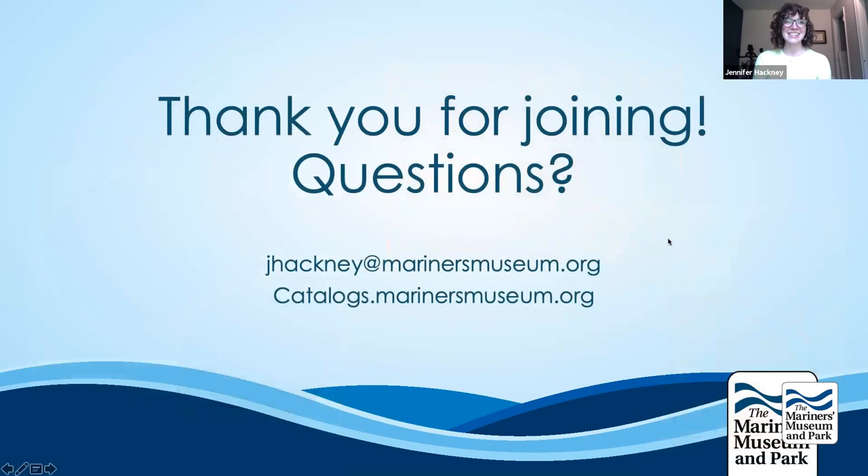Thank you all for joining. I will take any questions, and if you'd like to ask further questions, I've included my email address as well as the link to the Mariners Museum's catalogs. Our first question from the Q&A: do you know if Alexander the Great established a single coinage through his empire? I don't believe he did. Based on what I've been able to find, each individual city-state was still making their own coin, and they continued doing this even under Roman provincial rule for local trade. I don't remember seeing any coins specifically with Alexander the Great depicted on them, because the Greeks would have seen this as far too prideful.